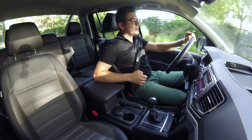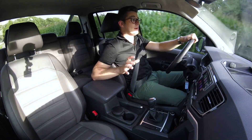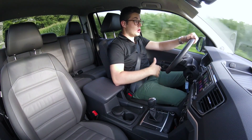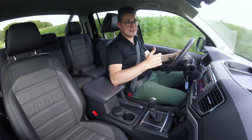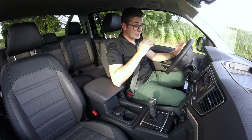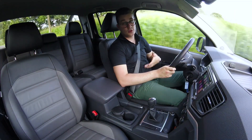Het rijden in deze Amarok is ietsje anders dan je verwacht van een doorsnee pick-up. De meeste pick-ups worden afgesteld op gewicht in de achterbak, maar de Amarok is anders afgesteld omdat hij ook voor dagelijks rijden gebruikt wordt. Daardoor heeft hij zonder gewicht in de achterbak niet zo'n springerige achterkant, wat een enorm voordeel is voor het dagelijkse rijden. Met gewicht erin rijdt hij natuurlijk ook prima. De Amarok heeft ook een van de breedste laadbakken in zijn segment: je kan er gewoon een Europees palet in leggen, wat het makkelijk in te laden maakt.